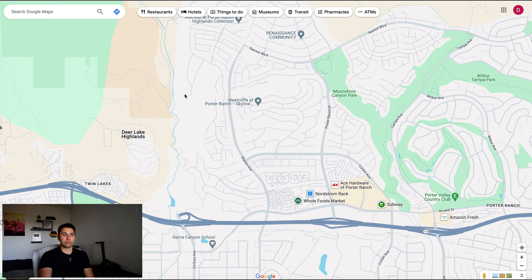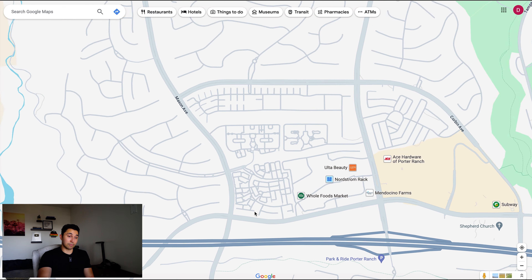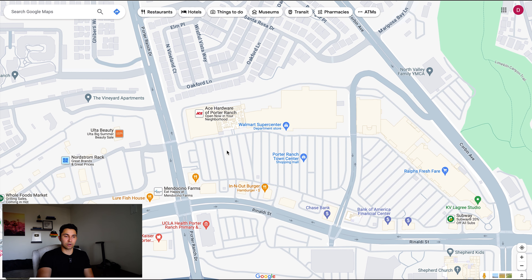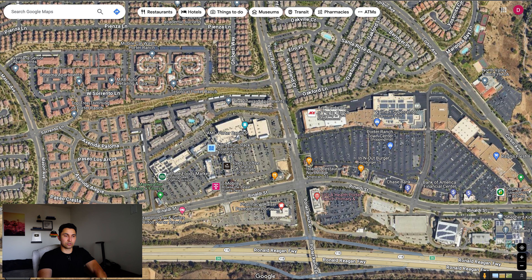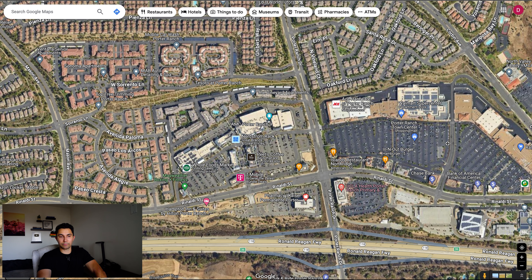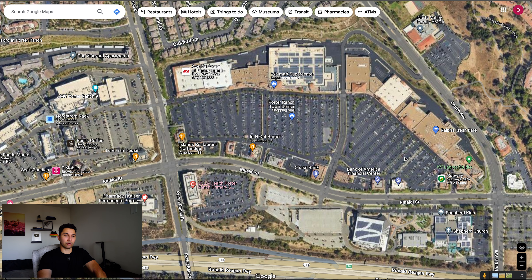Growing up in the San Fernando Valley, I have been to Porter Ranch and I've seen the changes they've been making there over the past several years, such as the Porter Ranch Town Center, which is where we're going to start. So on the satellite view, this used to be just dirt lots — the left side here, the right side here. The Porter Ranch Town Center, the original one, has always been here. This was the original retail outlet area in Porter Ranch.